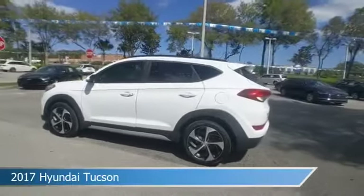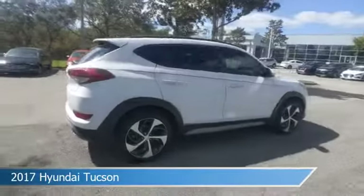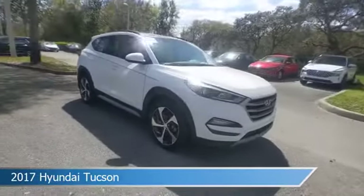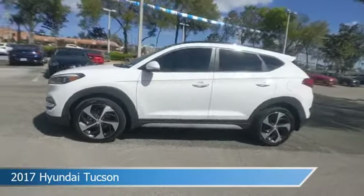Take a look at this 2017 Hyundai Tucson. Equipped with an automatic transmission in dazzling white, this car comes with some great features including alloy wheels, dual climate control, anti-lock brakes, audio controls on steering wheel and more. Come in and check it out today.